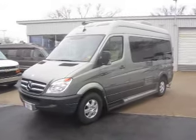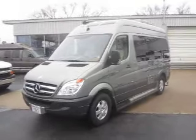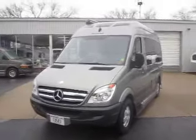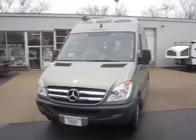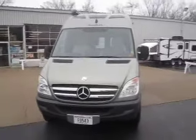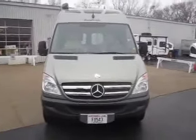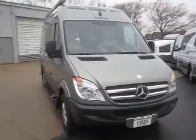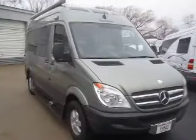Welcome to Advance Camping and RV's virtual tour of this 2012 Roadtrek SS Agile. This is a beautiful pre-owned unit with just under 13,000 miles on it, and it features the 3-liter Mercedes diesel engine which you should be able to get 18 to 22 miles per gallon with.